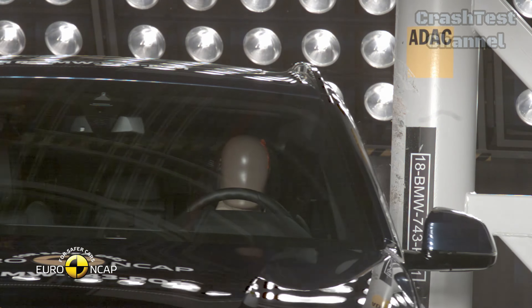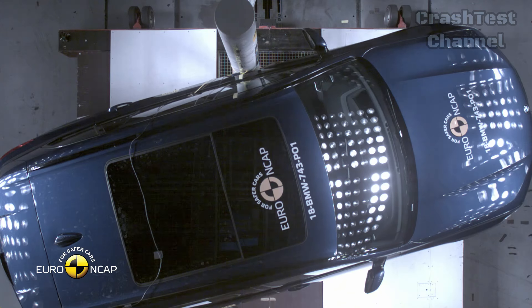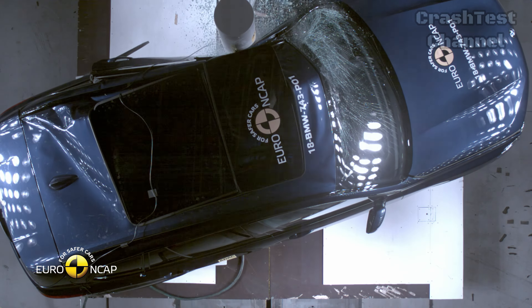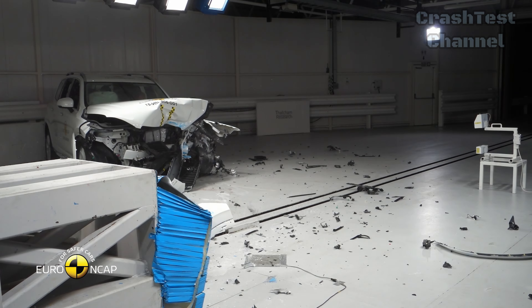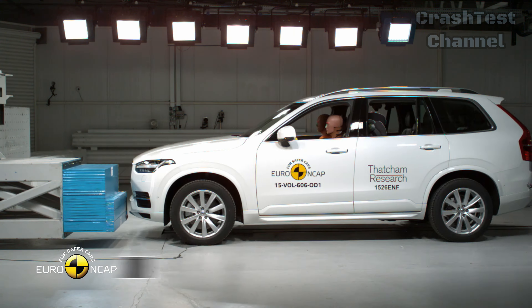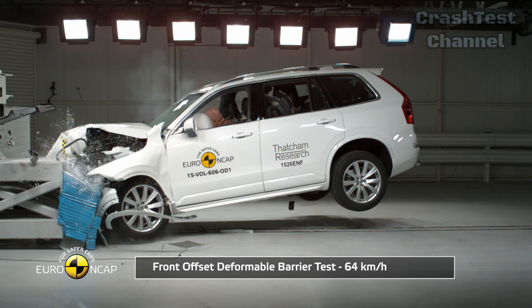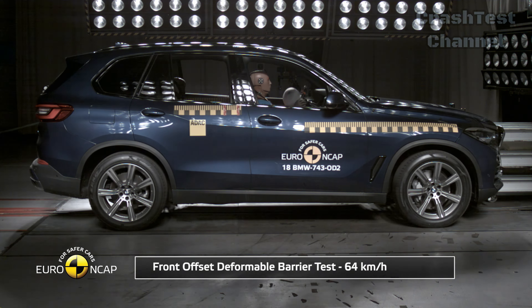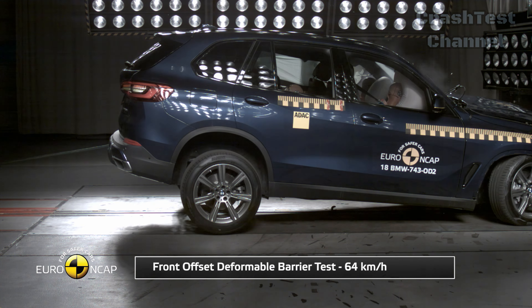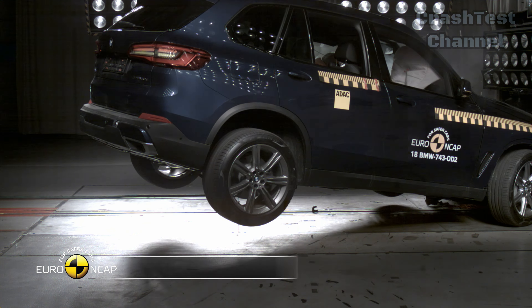Conclusion. Both the Volvo XC90 and BMW X5 are impressive in terms of safety, but there are key distinctions. The Volvo XC90 sets the bar slightly higher with its comprehensive airbag coverage and maximum points for its autonomous braking system. The BMW X5 is no slouch either, with excellent side impact protection and solid whiplash prevention, but it did stumble with the driver's knee airbag in the frontal offset test.